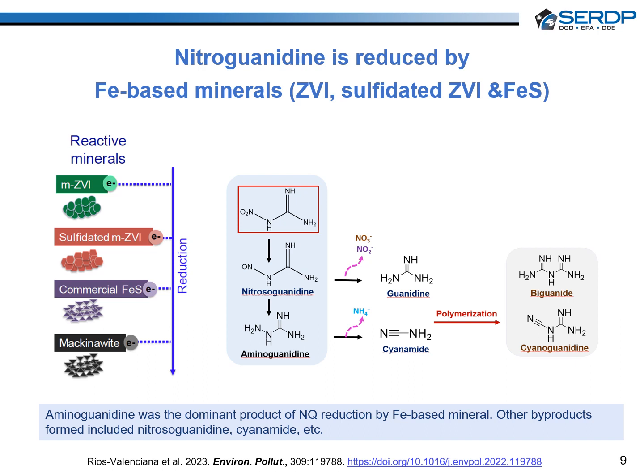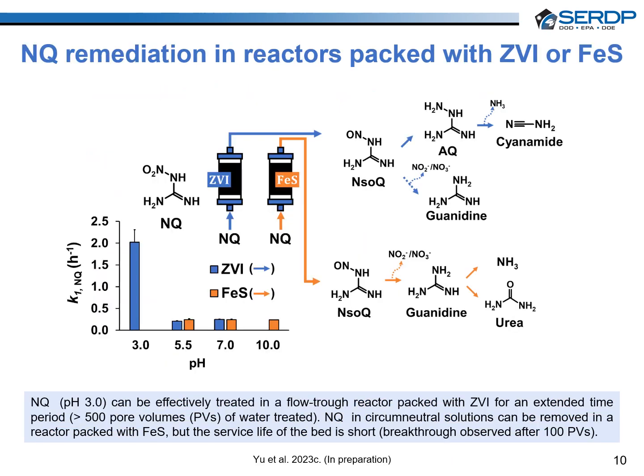Other degradation products detected included cyanamide, cyanoguanidine, and biguanidine. We assessed the treatment of nitroguanidine in ZVI and iron monosulfide packed reactors operating at pH 3 and 5.5, the optimum pH conditions established for each mineral respectively. Nitroguanidine removal efficiency data obtained during 45 days of operation confirmed that ZVI outperformed iron monosulfide. Nitroguanidine was effectively removed until the end of operation at 494 pore volumes in the ZVI packed column, whereas breakthrough was observed after only 104 pore volumes in the iron monosulfide packed column.